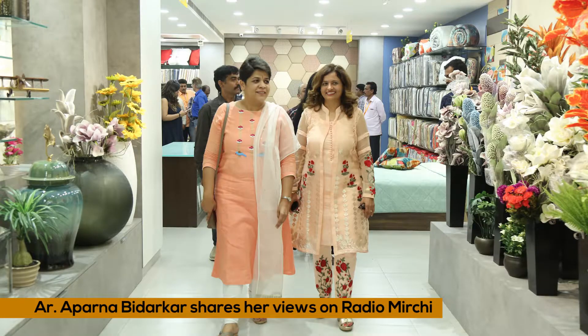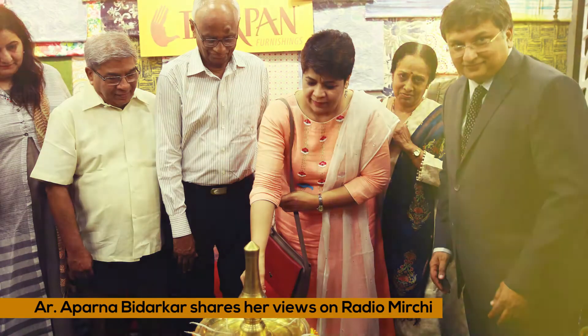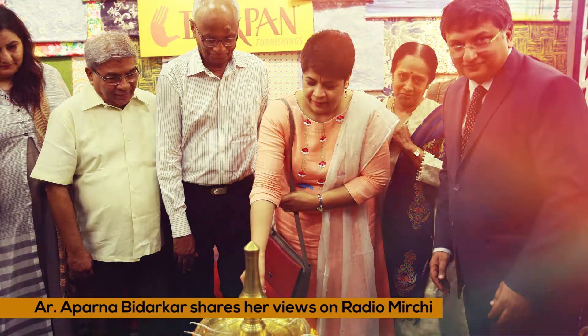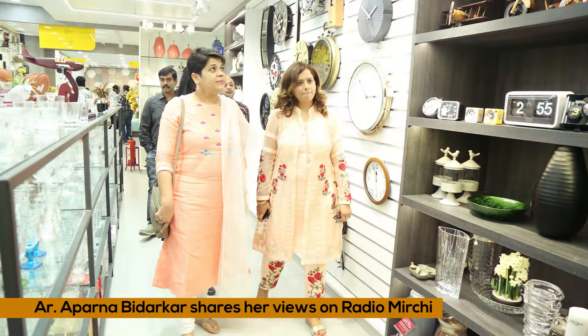What is the one thing about the store that stands out? Actually the display is very amazing and I think there is a product for everyone and everyone's home out here. Everybody should come and check it out. As someone was saying fifth store, so I say it's a fifth star added to their cap — five star.